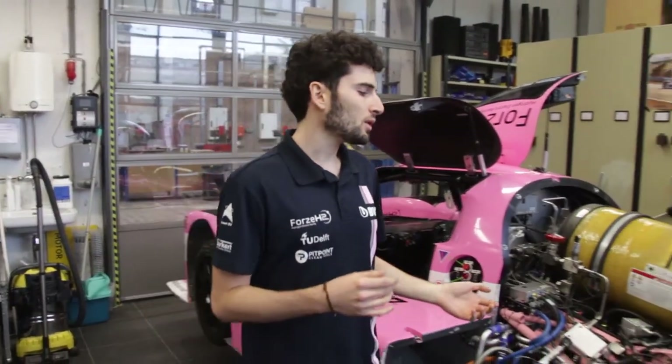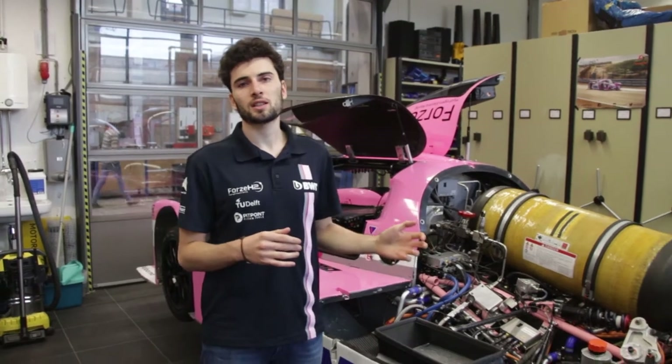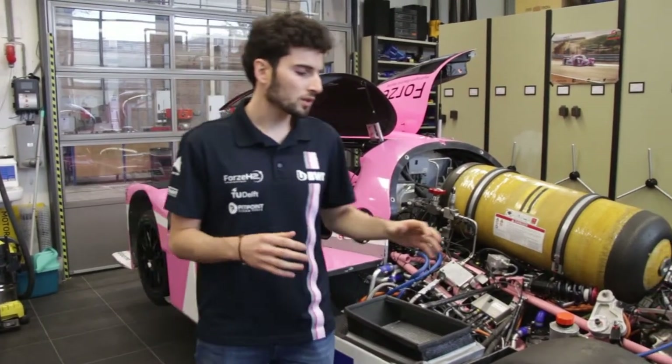We are here in our workshop where we're building our hydrogen electric race car. In our system, hydrogen together with oxygen is fed to a fuel cell. The fuel cell is able to produce electricity, and this electricity is driven to our electric motors, which in turn gives power to the wheels.